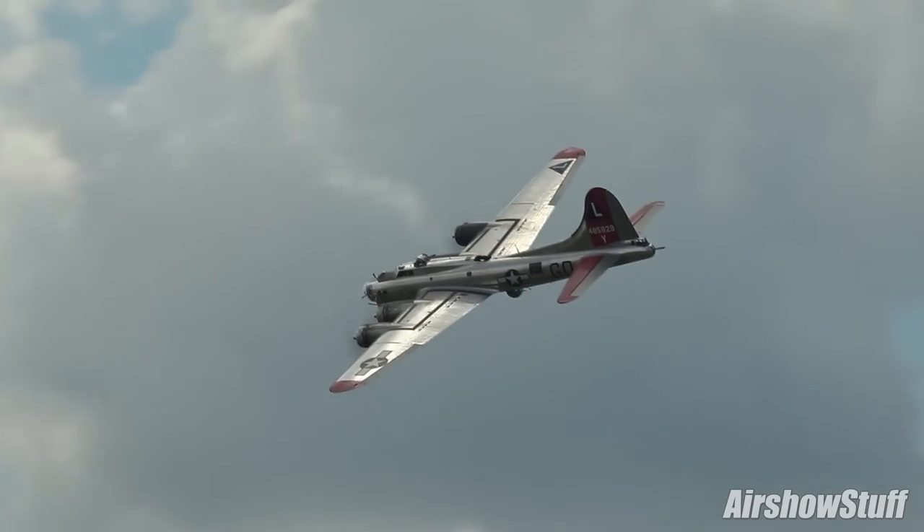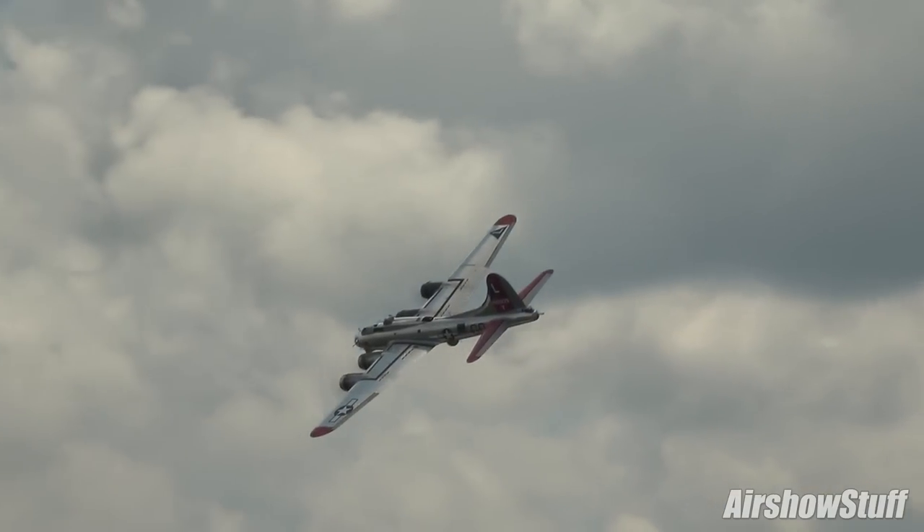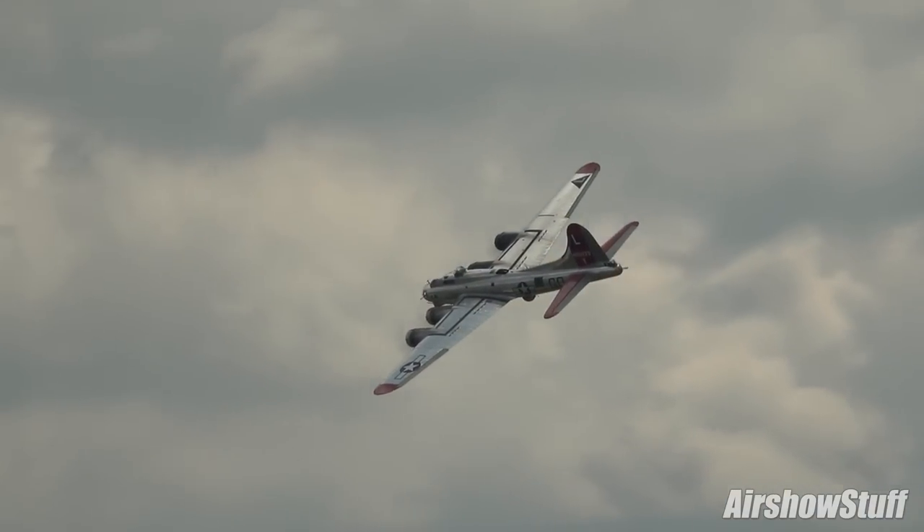The B-17 Flying Fortress — another great aircraft — the B-17 Flying Fortress.